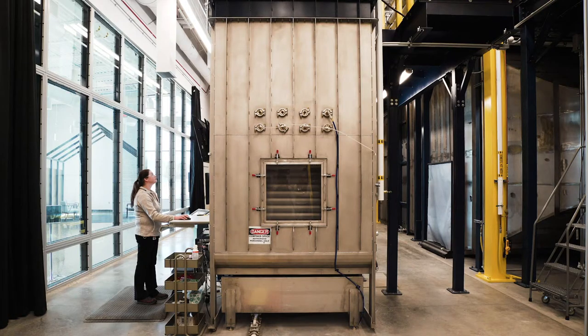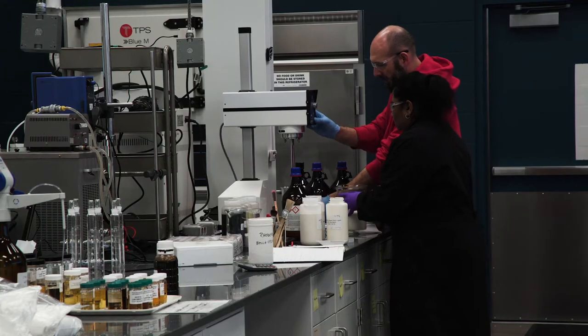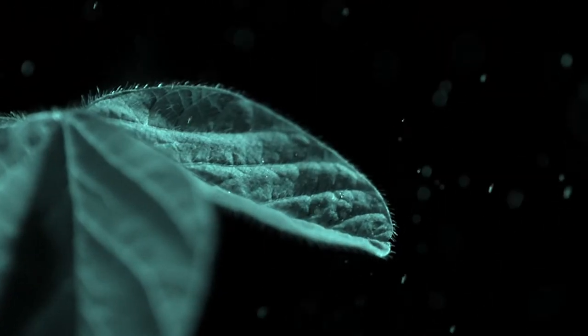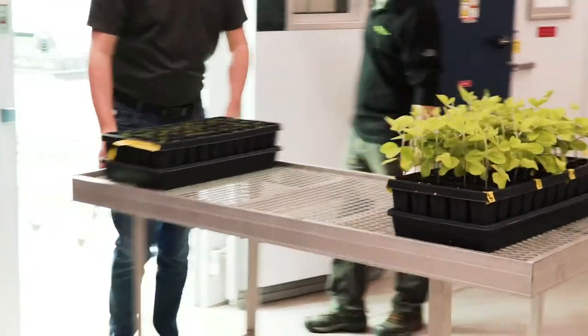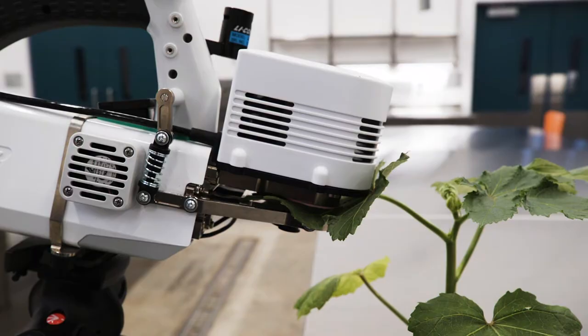How can a fluid-dynamic scientist help improve ROI for farmers? Exactly what does it look like when a 1 micron droplet sticks and spreads on a leaf? And does it even matter? Yes, it matters.